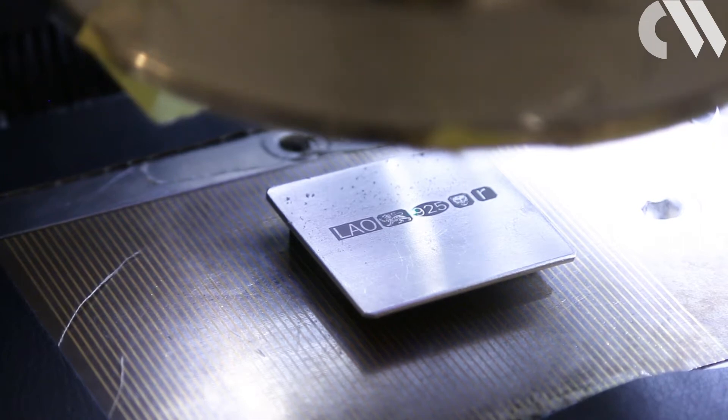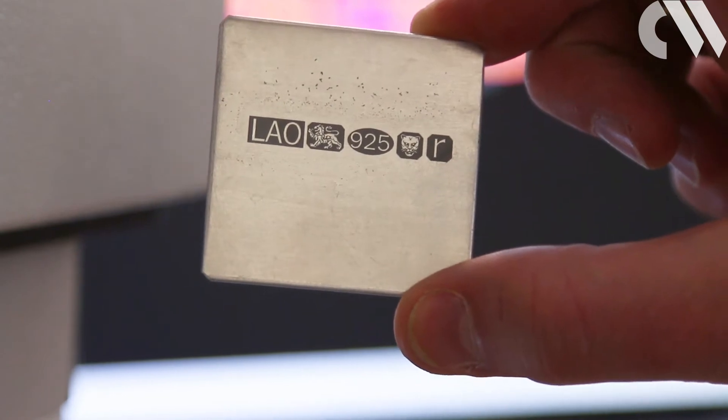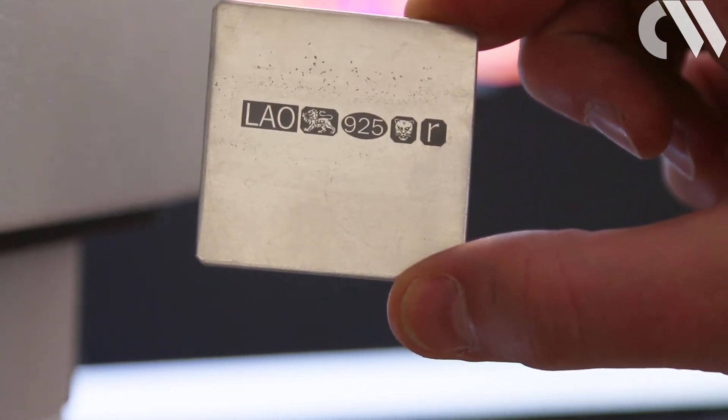For example, 925 for sterling silver. And then there are voluntary marks that you can apply as well. There are symbols for different metals — for example, a line for sterling silver, and Athena's head for palladium articles. You can have a date letter as well, so each year has its own date letter in sequential order, 2016 being R.